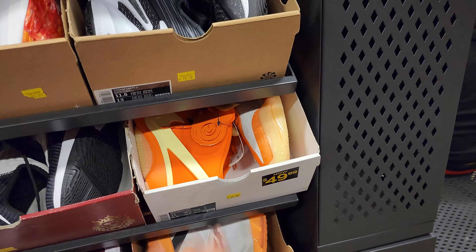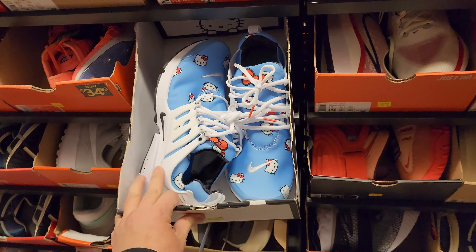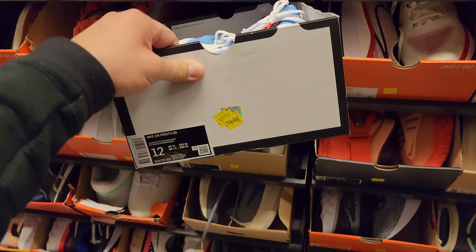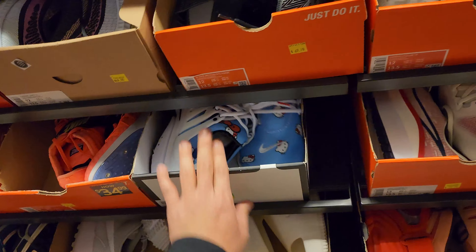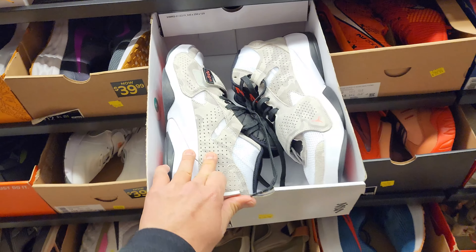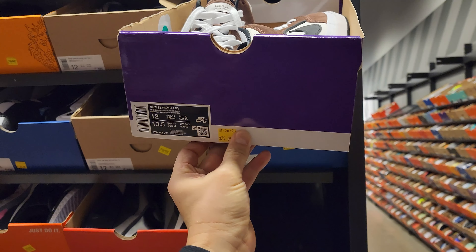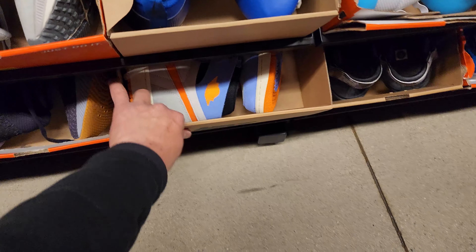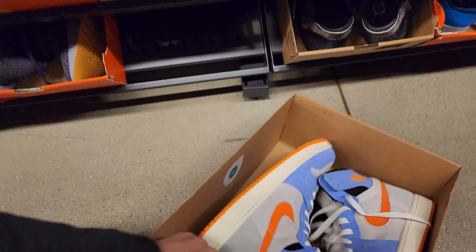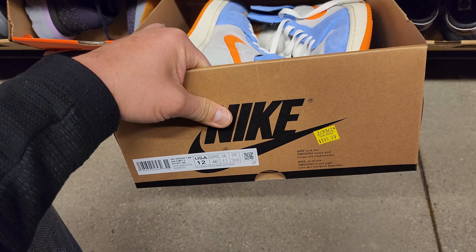Size 12 sneaker game is crazy — remember how hard these were to get when they first came out, especially in bigger sizes. 70 for the Hello Kitty Prestos. Zions going for 60. SB React Leo's just came out — got some returns I guess, 40 bucks. They don't take returns here — they might do size swaps, that's about it.